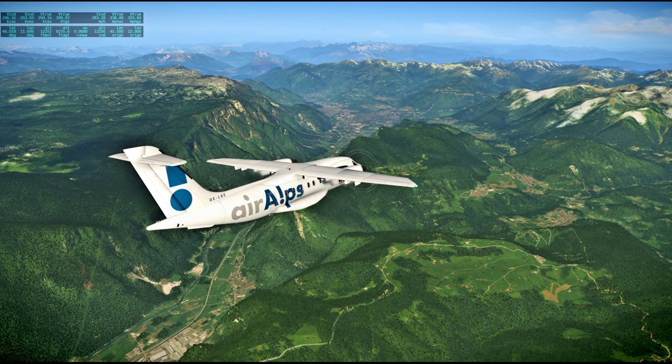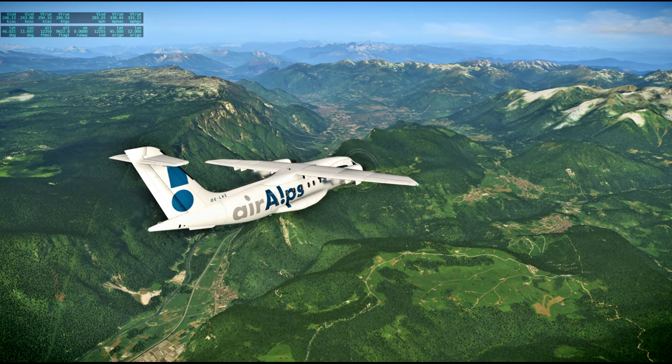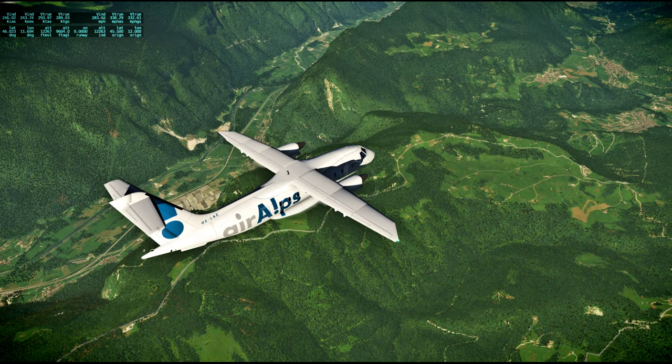The river seems to be called Fiume Brenta. Pretty small looking.